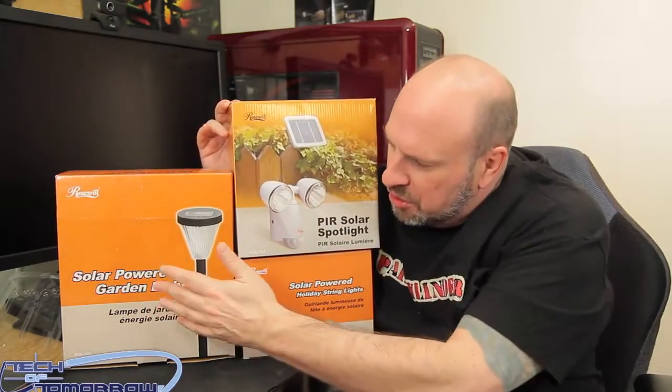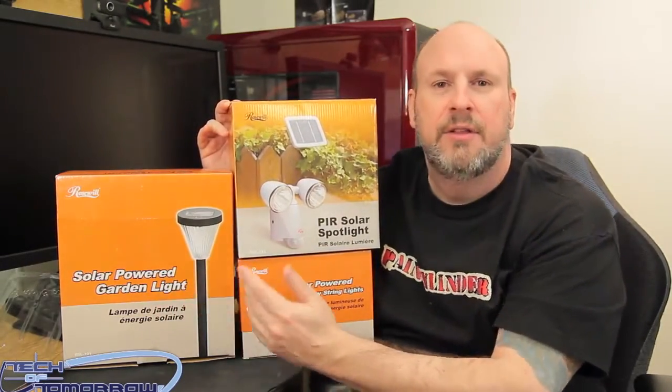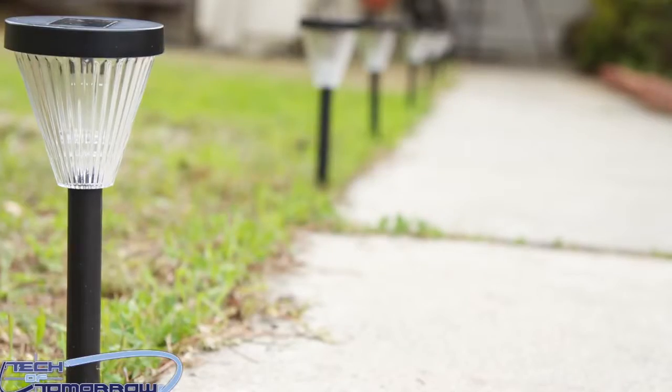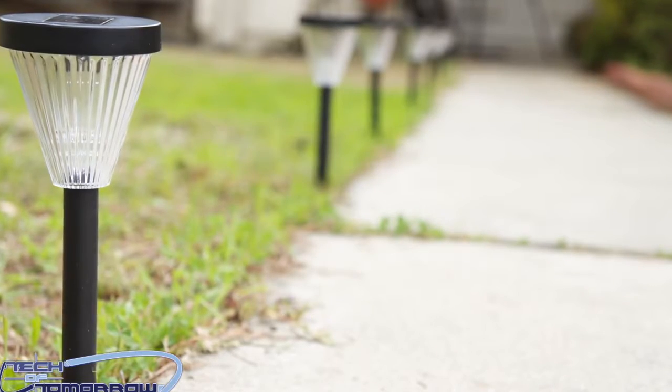Over here we have the solar power garden lights. I use these for my row in my house to make it look very beautiful so when you come walking up you look like you're walking like a king.